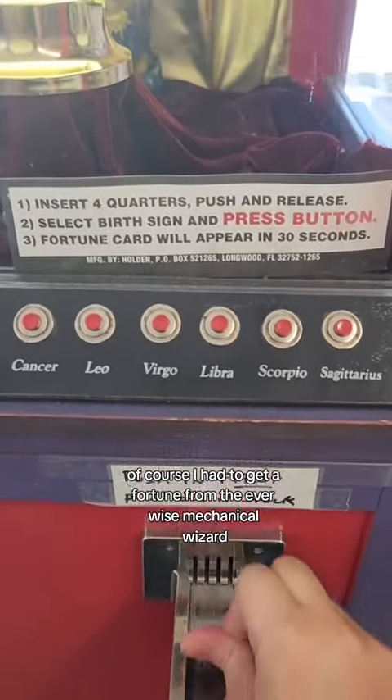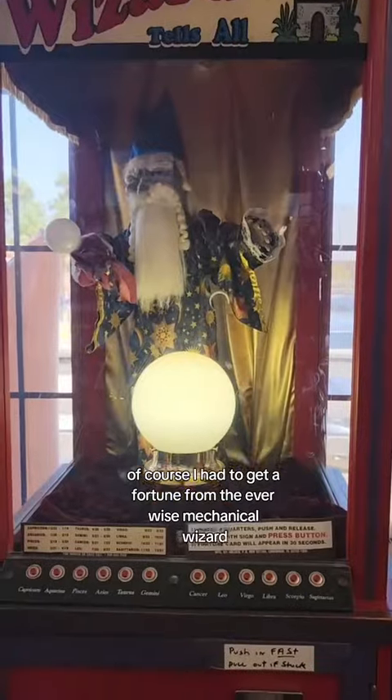Of course, I had to get a fortune from the ever-wise mechanical wizard, which was definitely all oh so true.